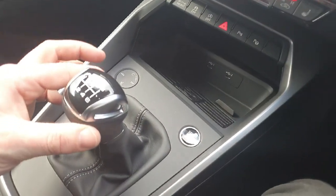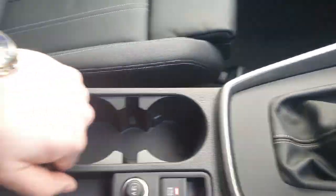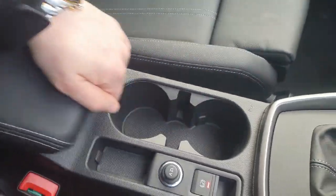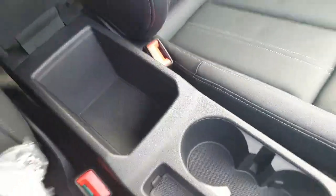The transmission is manual with six gears. We also have the electric handbrake, two cup holders, and an armrest in the centre that also extends to your liking. We also have a small storage area in the centre.